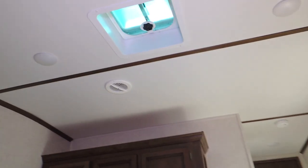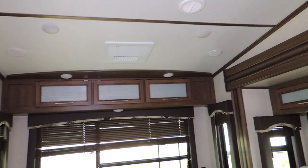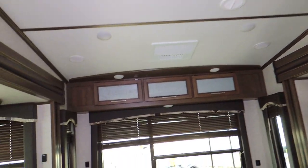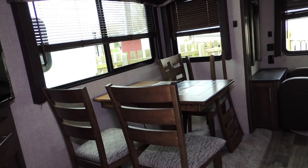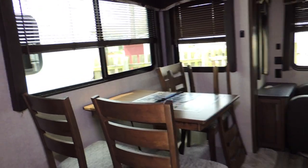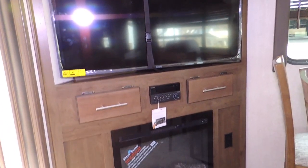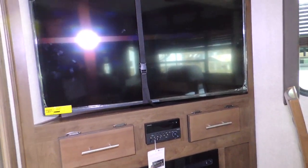There's a rooftop exhaust fan with a venting system. You've got a freestanding dinette with four chairs, a big-screen TV with fireplace and stereo system. Many of our units come with Wi-Fi compatible systems.